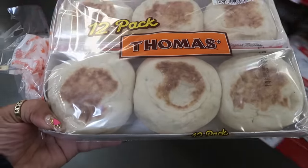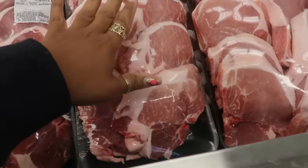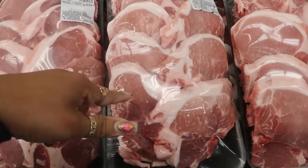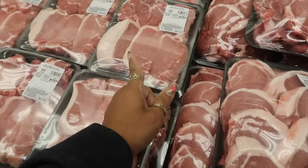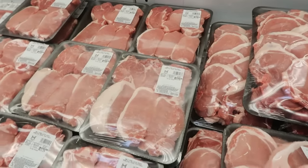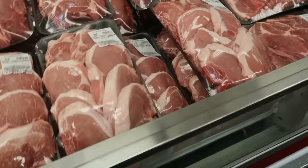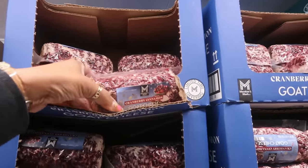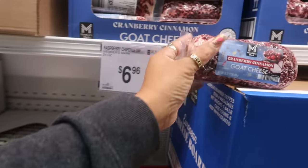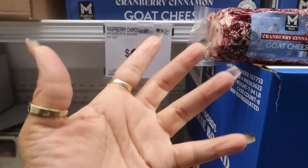Here are the pork chops — $17.51 for the bone-in pack, or $11.76 for six boneless. I think I'm going with the bone-in. I also spotted cranberry cinnamon goat cheese but the package was extremely sticky — oh my gosh, what a mess!